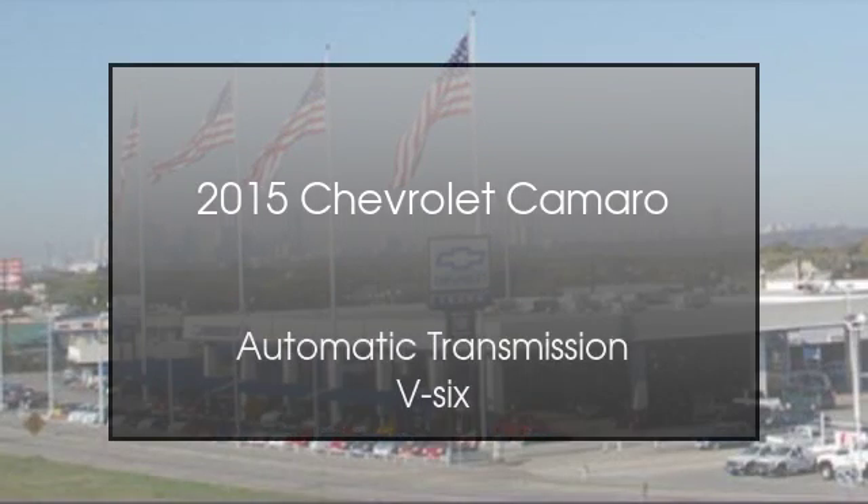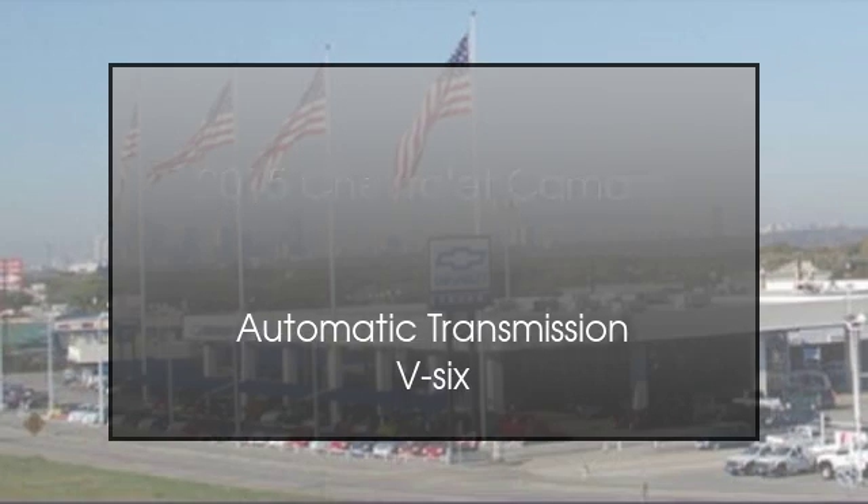This is a 2015 Chevrolet Camaro. This car has an automatic transmission, the V6.